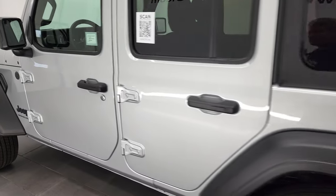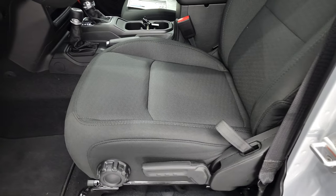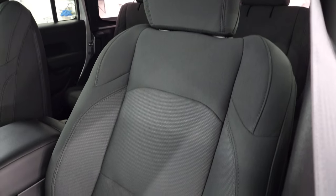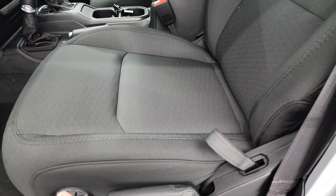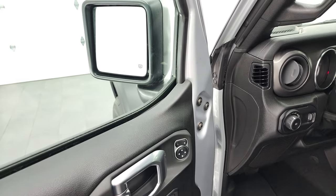Taking a look at the interior — this is the Sport package, so it's kind of the entry level, but it's a Sport S. Black cloth interior. These seats are heated. Driver's seat height adjust. Factory floor mats. This one does have auto headlamps, power mirrors, power locks, and those mirrors are heated.